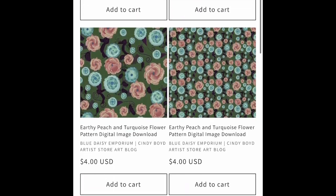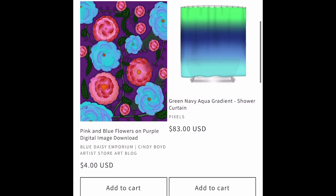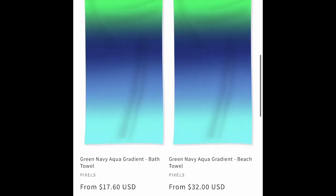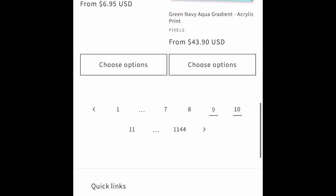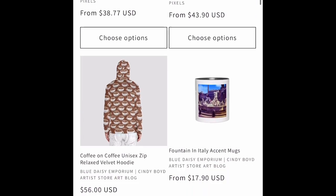We've got new mouse pads and desk mats from Threadless — they just came out, slowly adding those. We also have another gradient blend on some Pixels gear.